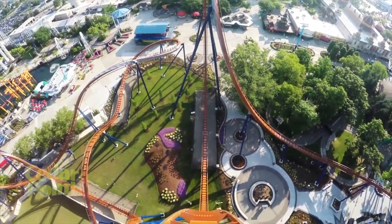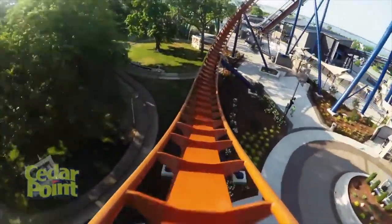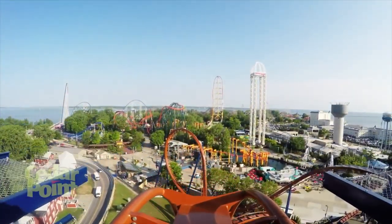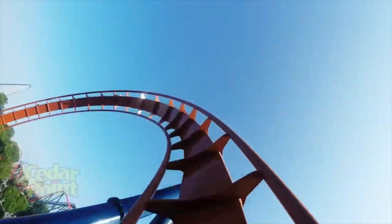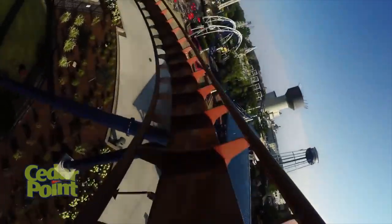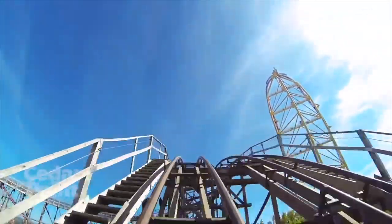Coming in at number 9 is Valraven, the new-for-2016 B&M dive coaster. I don't really know what to think about this one because with Yukon, it really depends on whether you get a good ride or not — sometimes it gives really bad rides, sometimes really good ones. The vest restraints on Yukon I don't even like, and people say they're like 10 times worse on Valraven, so I'm kind of scared. It looks like the best part of the ride will either be the drop or the 270-degree roll at the end, so we'll see.